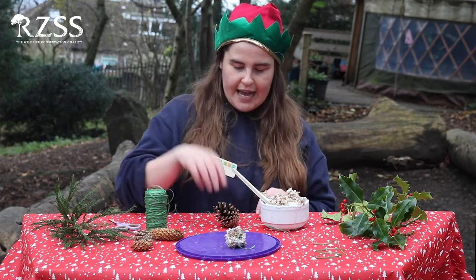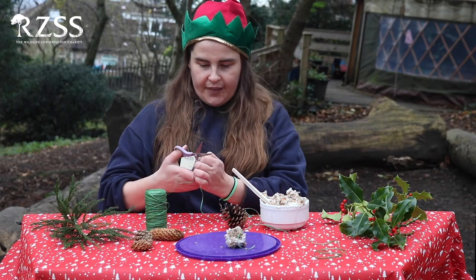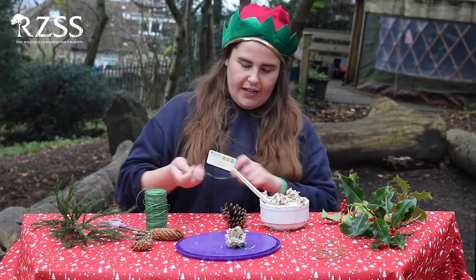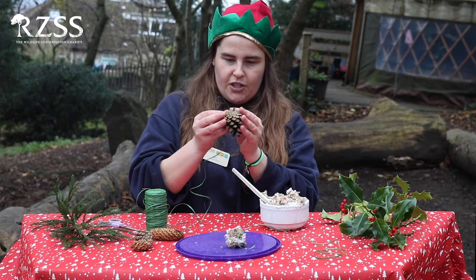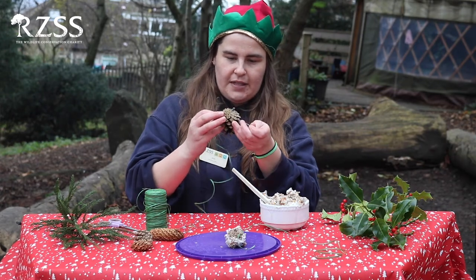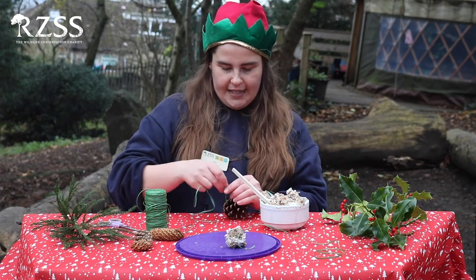I'm going to start off by tying a string around my pinecone. I'll cut a length for however long I want it to hang, trim that carefully, and then tie it around the top of the pinecone — make sure that it goes in tight. Pinecones with big gaps are better to use because they can hold lots and lots of lard and birdseed.